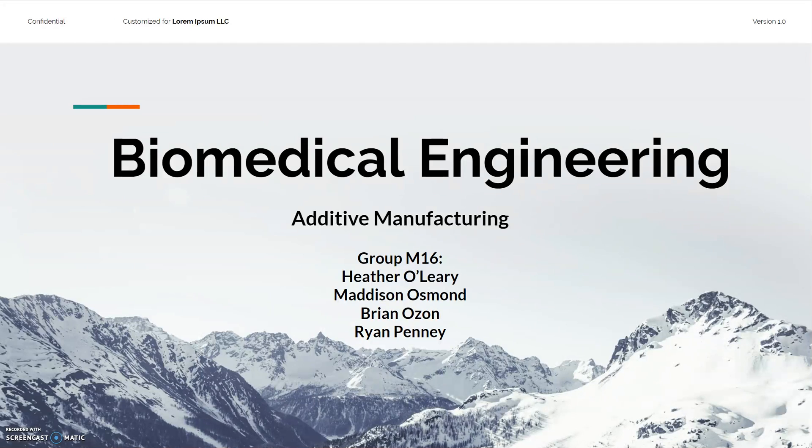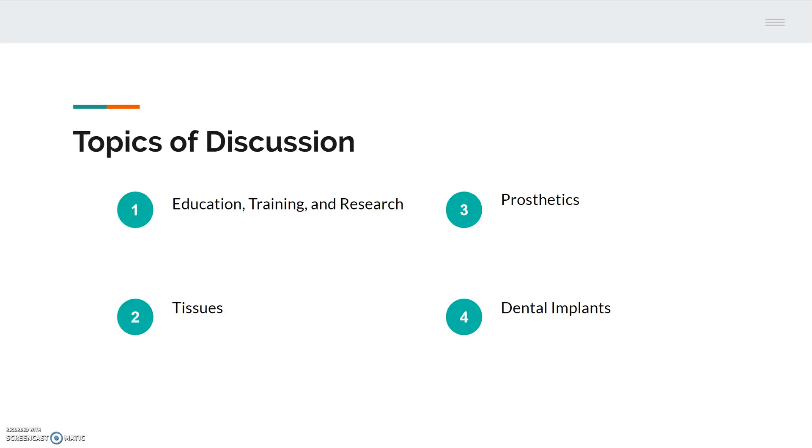Hello, we're Group M16, and this is our report on additive manufacturing in the biomedical engineering field. My name is Madison Osmond, and I'm here with Ryan Ozon, Ryan Penny, and Heather O'Leary. The four topics within this field that are to be covered are education, training, and research; tissues; prosthetics; and dental implants.